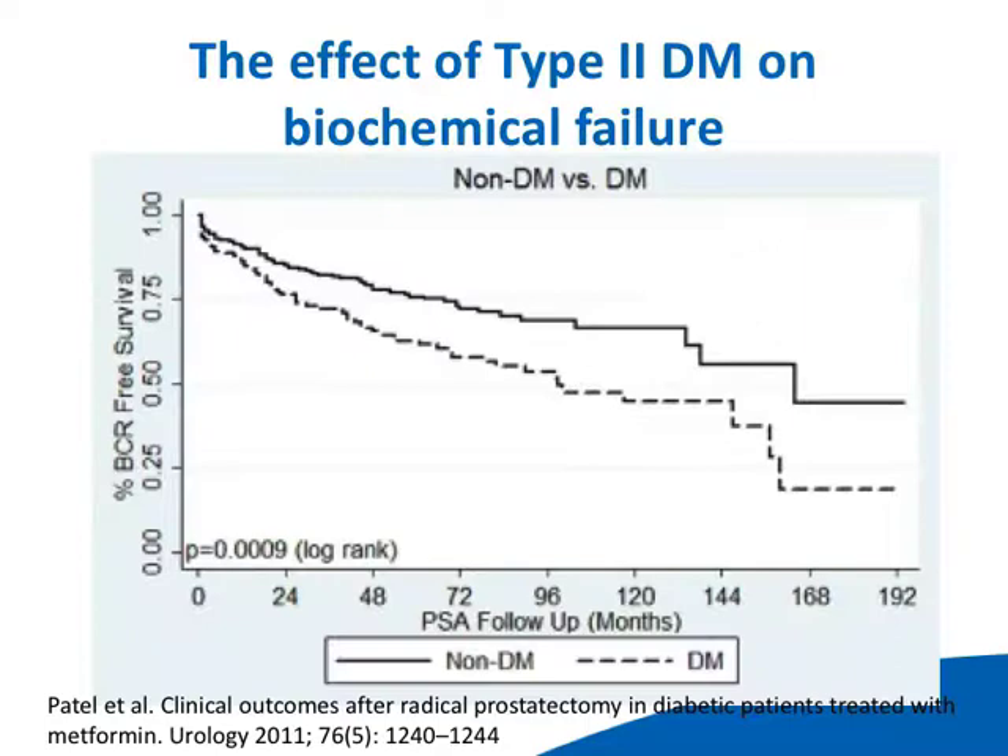What about diabetes? You would think that type 2 diabetics, who are in the worst metabolic state, would have the worst prostate cancer outcomes. But it turns out that diabetics tend to have less PSA failure after radical prostatectomy than non-diabetics — because they were on metformin. That's a clue, because metformin modulates the hyperinsulinemia that one gets with that metabolic state.